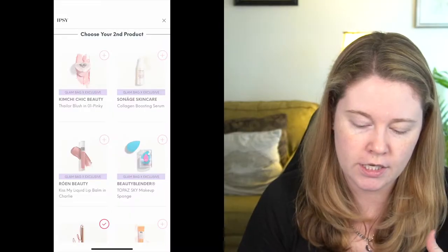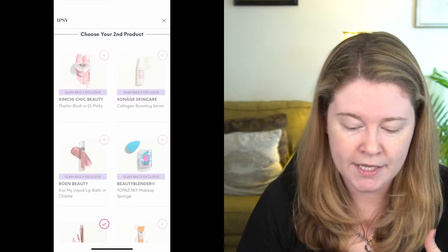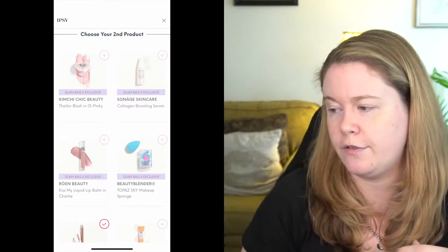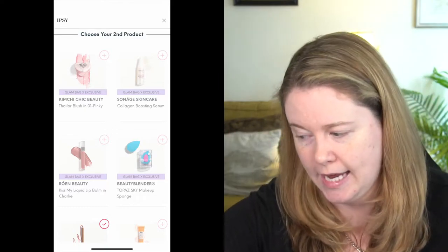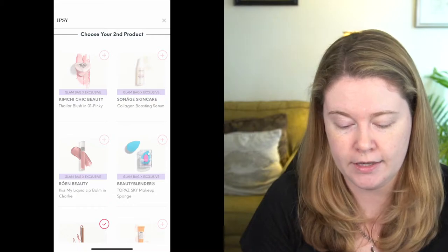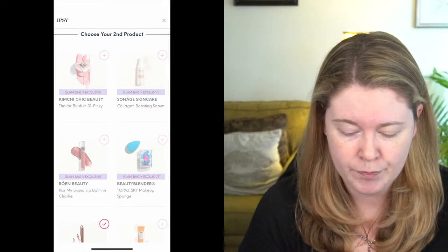The second category — I selected the Charlotte Tilbury Lip Cheat in the shade Pillow Talk Medium. I already had this lip pencil, but I do like it a lot, so I decided to pick up a backup. The Pillow Talk Lip Cheat retails for $22. The other options in this category weren't super appealing to me: the Kimchi Chic Beauty Blush, the Soneige Collagen Boosting Serum, the Roman Kiss My Liquid Lip Balm in the shade Charlie — which I actually got from BoxyCharm — a Beauty Blender in Topaz, and the Origins Ginseng Eye Cream.